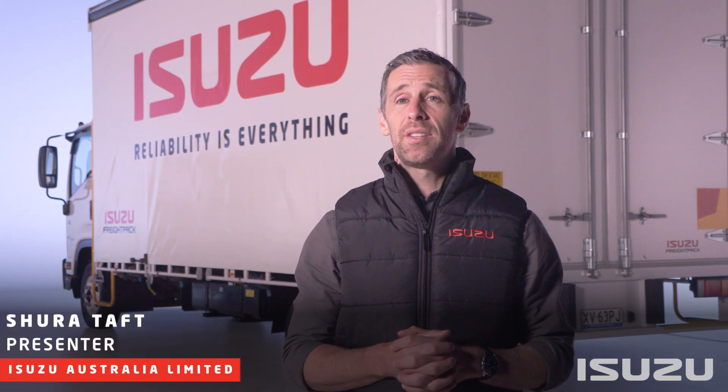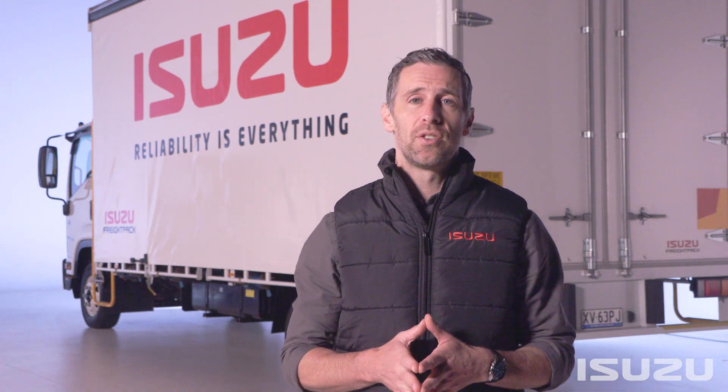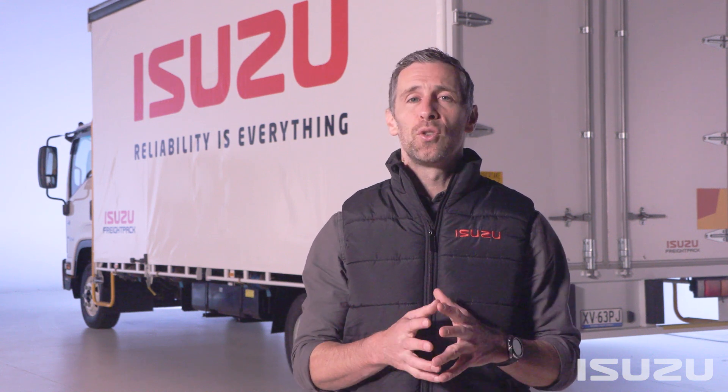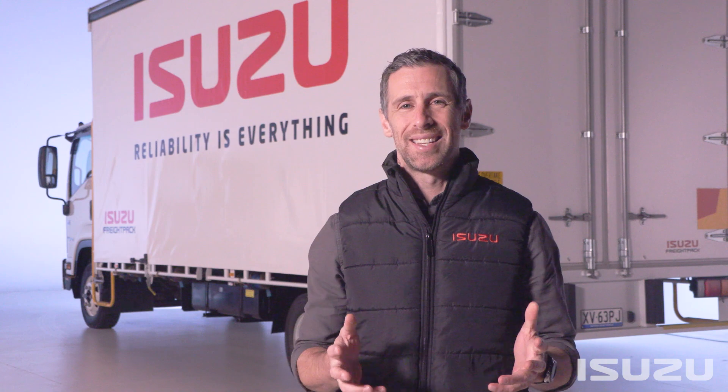Welcome to the final video in our series looking at the key features and highlights of the Isuzu F-Series range of medium-duty trucks. In this video, we're going to look at Isuzu Trucks' after-sales suite and other support programs to enhance your driving experience well beyond your initial purchase. Let's get started.